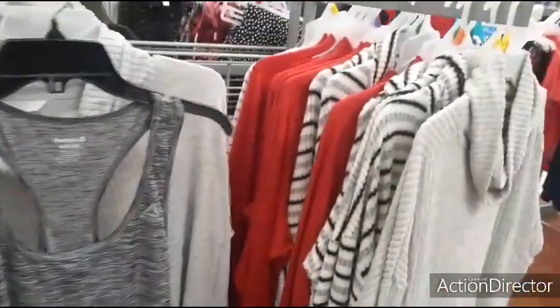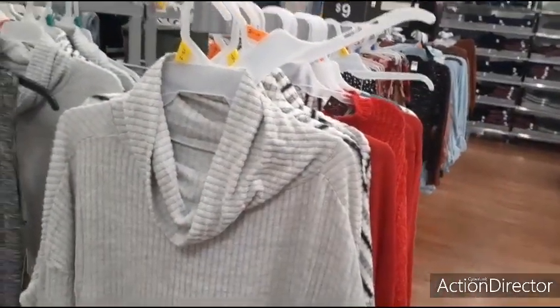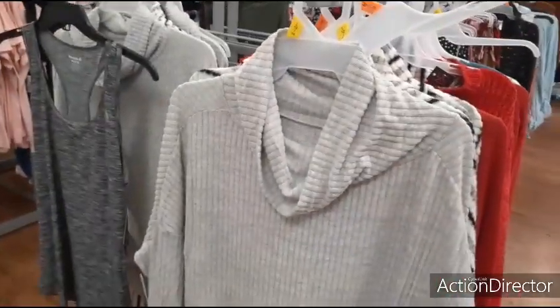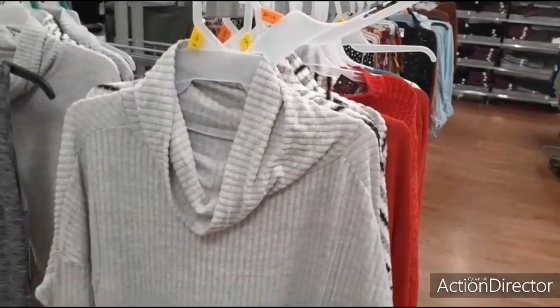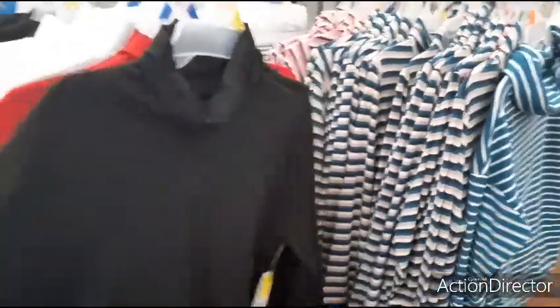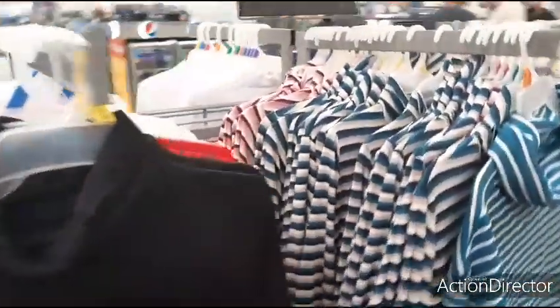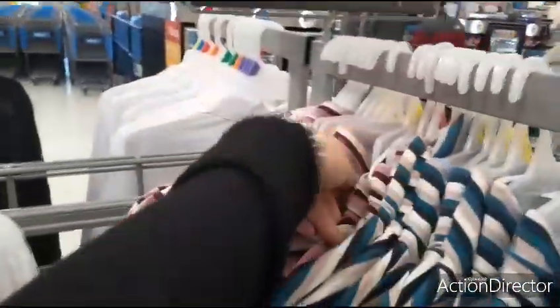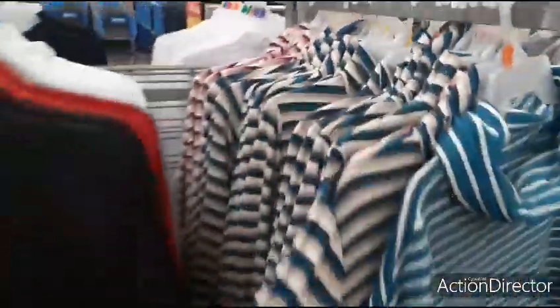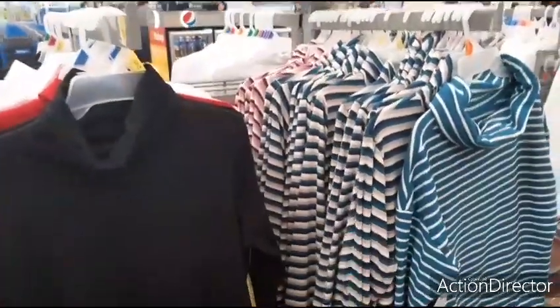They also have everything — again it's Time and True, plus sizes and also regular sizing — for seven dollars. These turtlenecks are also five dollars. They're just cotton, and they're size large to extra large. Five dollars.